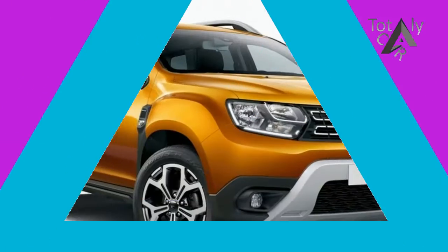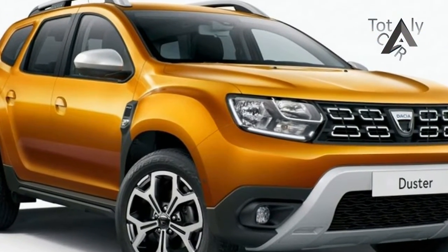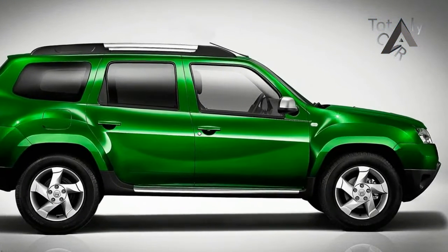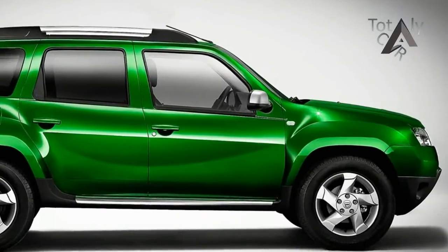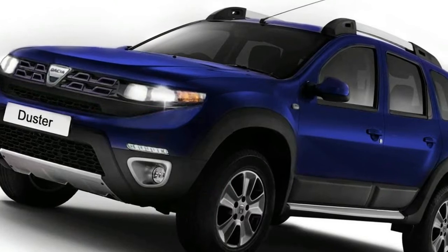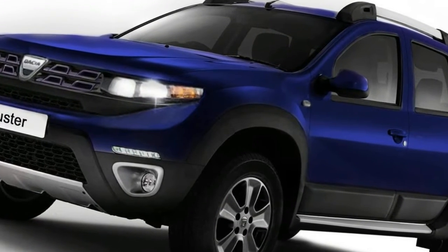Dacia has revealed its new Dacia, ahead of the car's public debut at next month's Frankfurt Motor Show. The budget 4x4 is being updated with exterior design changes and an overhauled cabin. On sale next year, the revamped SUV represents an evolutionary generation jump.